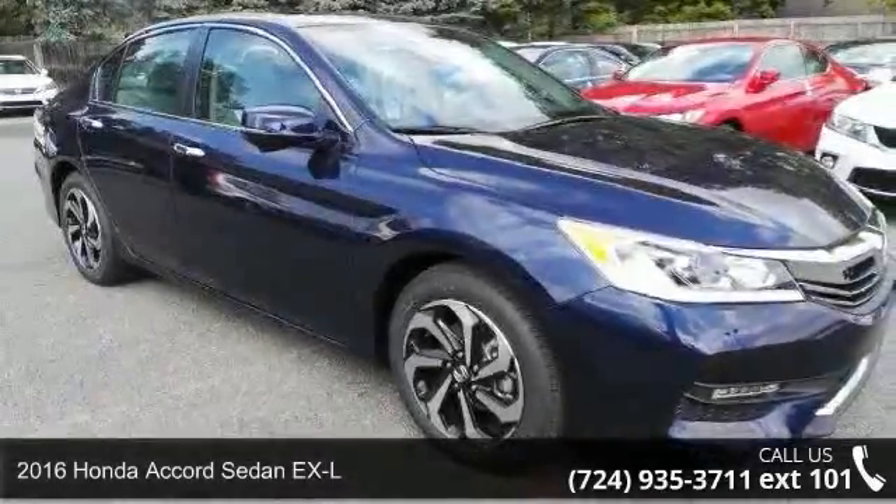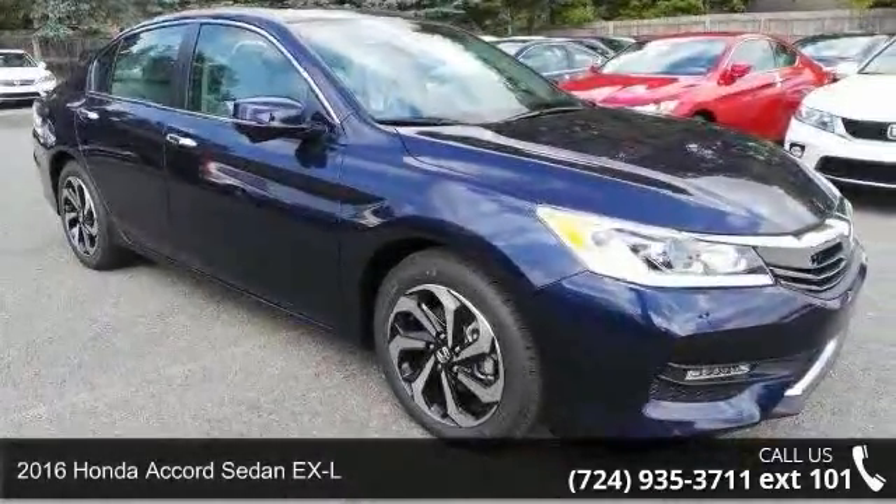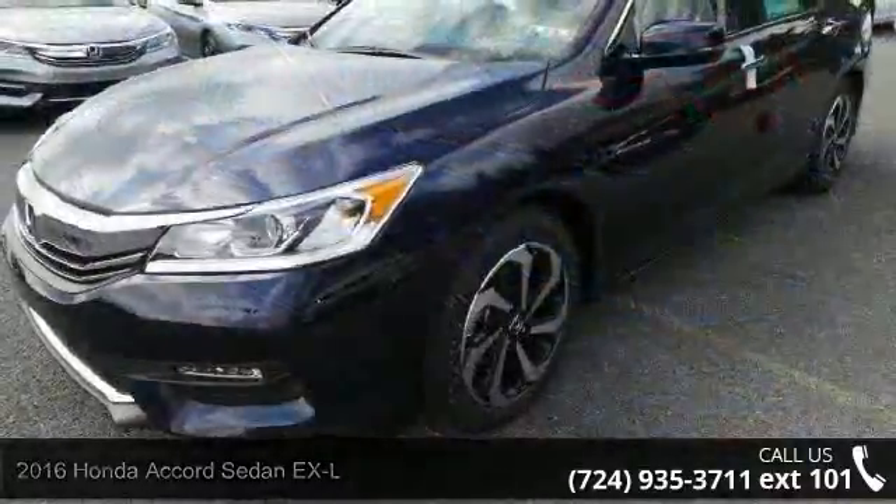Step into the 2016 Honda Accord Sedan XL. If you are looking for an automobile with great features, look no further.